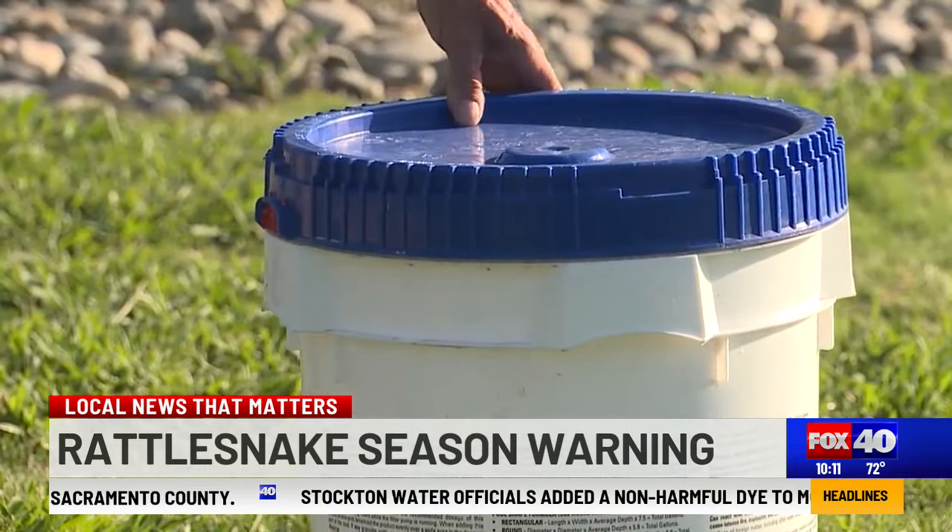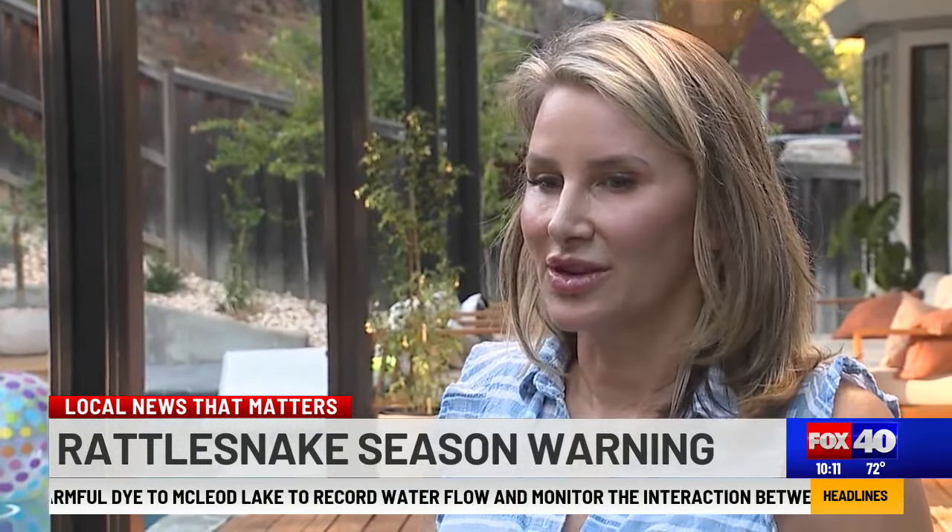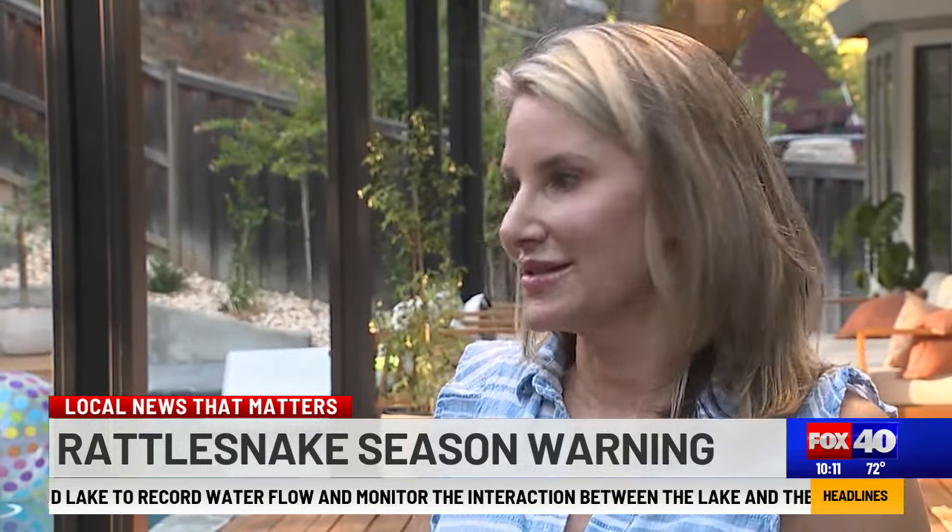It's not that we should live in fear about a rattlesnake around every corner, but take it from Amy: be aware of your surroundings. Don't just assume — keep your eyes open.